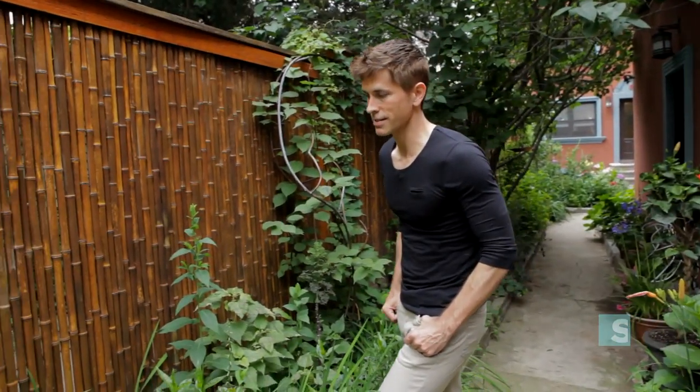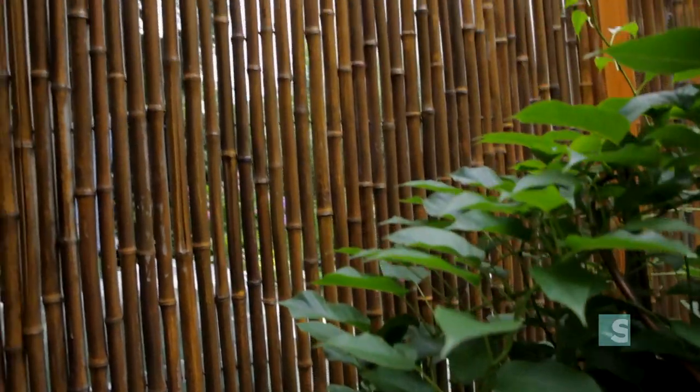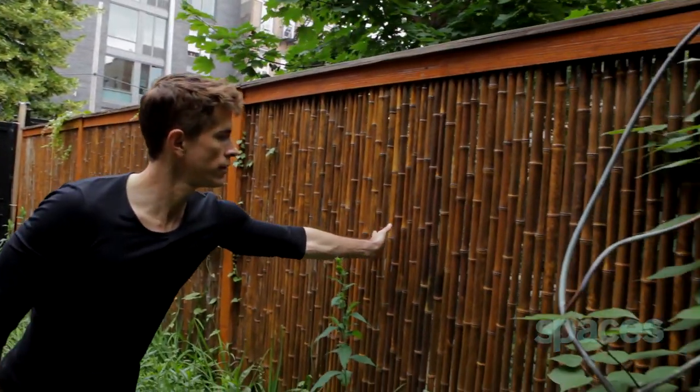Here's a good example of contrasts. This bamboo provides a really good foil for all of the green down here. The brown actually brings the green out. It creates a nice repetitive line all the way down this walk.